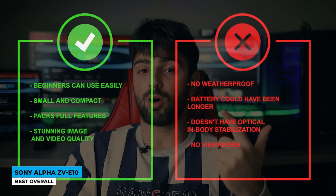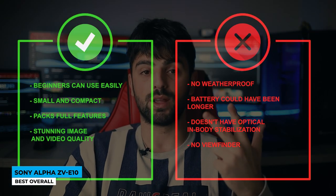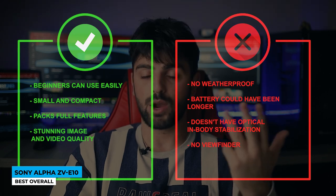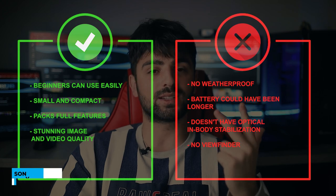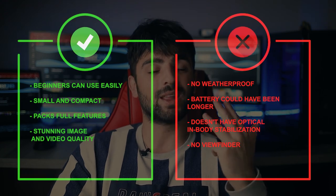This Alpha machine can hit 440 shots per charge and 80 minutes of constant video recording per charge. Pros: beginners can use it easily, small and compact, packs full features, and stunning image and video quality. Cons: no weatherproofing, battery could have been longer, no optical in-body stabilization, and no viewfinder.